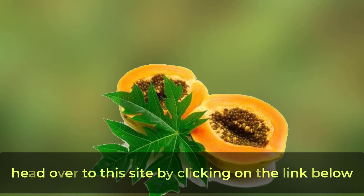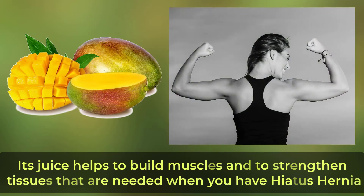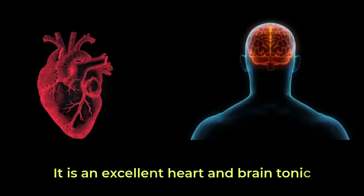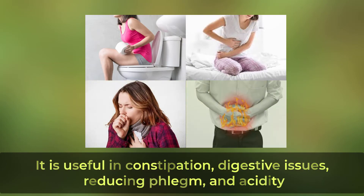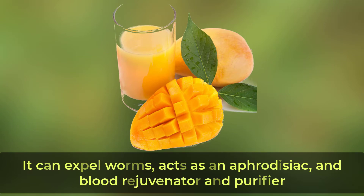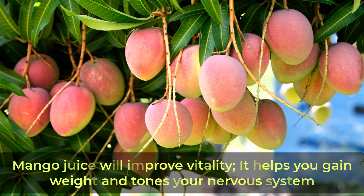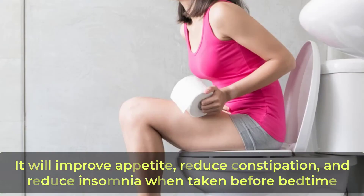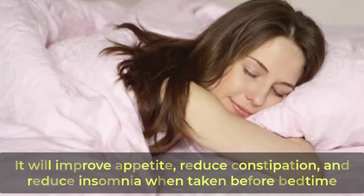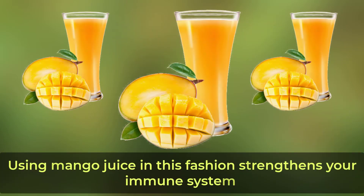Mango juice is another health winner. Its juice helps to build muscles and strengthen tissues, which is needed when you have hiatus hernia. It is an excellent heart and brain tonic, useful in constipation, digestive issues, reducing phlegm and acidity. It can expel worms, acts as an aphrodisiac, and is a blood rejuvenator and purifier. Mango juice improves vitality, helps you gain weight, and tones your nervous system. Using mango juice with milk will increase your red blood cell count, improve appetite, reduce constipation, and reduce insomnia when taken before bedtime. To use mango juice, mix one part milk with two parts mango juice or puree and four parts water.